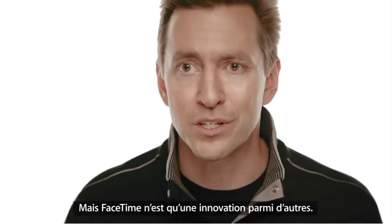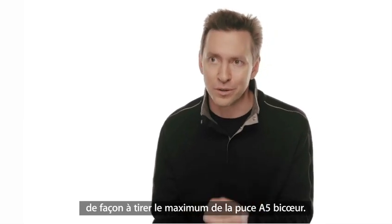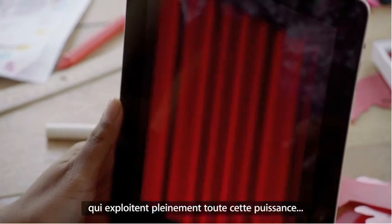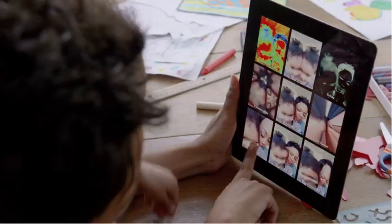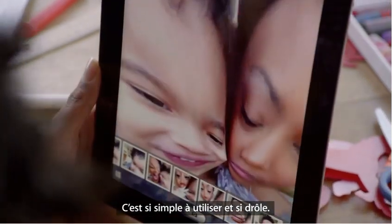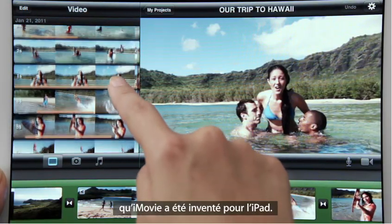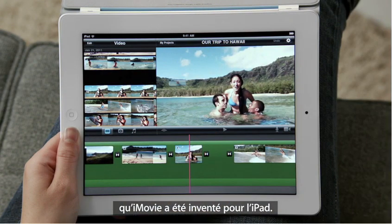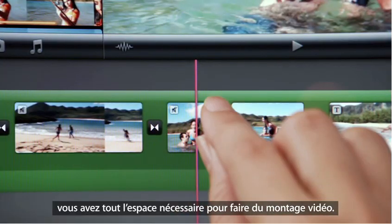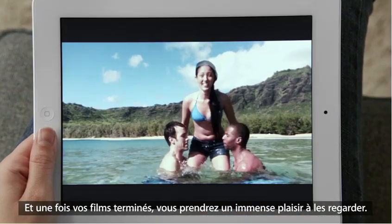FaceTime is just the beginning. We optimized iOS to take advantage of the A5 dual-core chip, and we're introducing new apps that really leverage all this processing power, like PhotoBooth — it's so simple to use, and it's just ridiculously fun. With a new rear-facing HD video camera, iMovie is just a natural on the iPad. The display is so big that there's plenty of room to edit your video, and when you're done, your movies look awesome on the big, beautiful display.